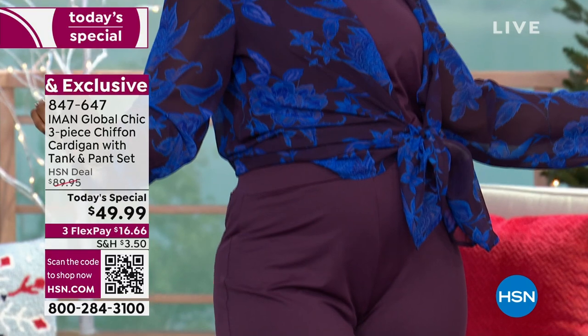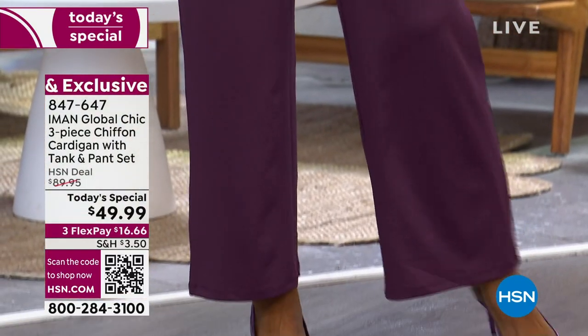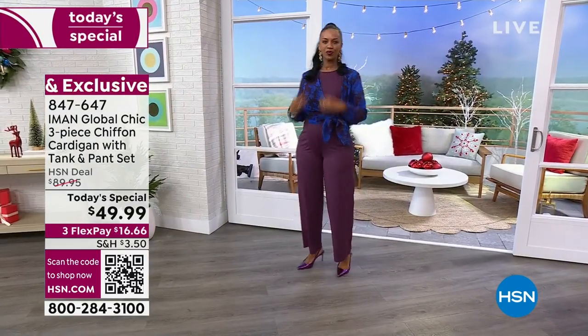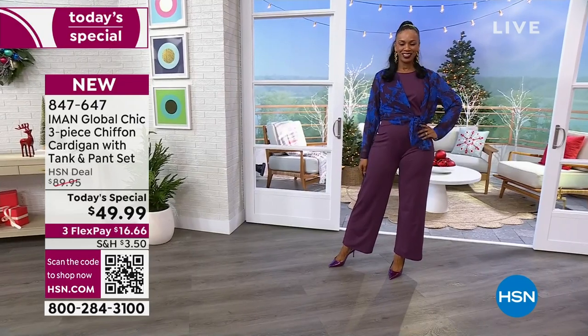Look how fun you can have with tying up that topper, because the chiffon topper cascades down the body beautifully. It's 40 inches in length, so you've got a lot to play with. And Ingrid's in her true size in the medium.